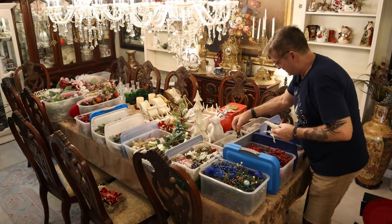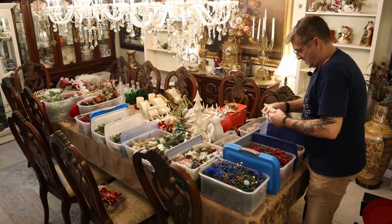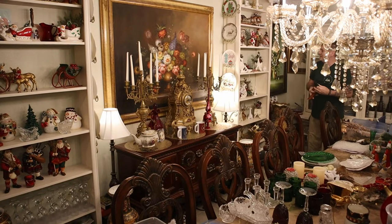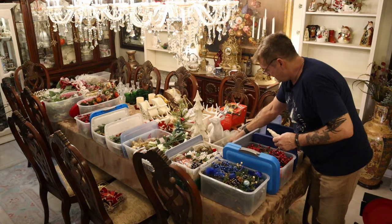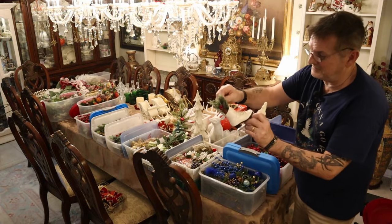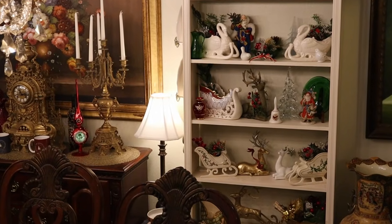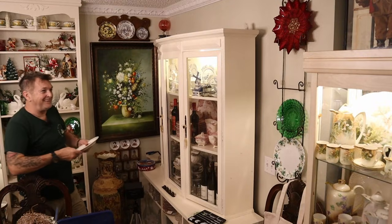Everything I like to use around the dining room is in these bins and I'll pick through and sort through all these. Oh my gosh — here's the Coke polar bear! And then who doesn't like the girl's ice skates for decor? Too cute. I don't know, something about them — they are cute. We'll tweak these and move them around over and over; there's a place for everything.